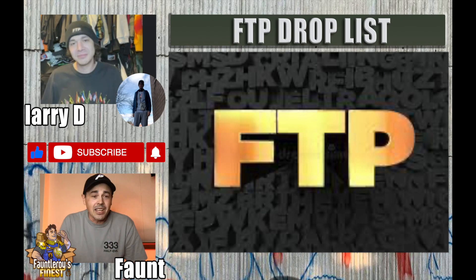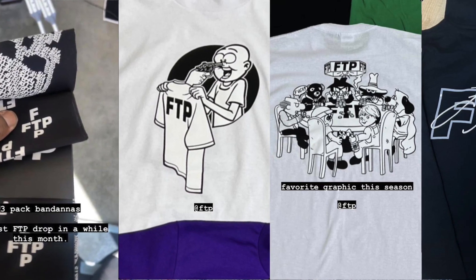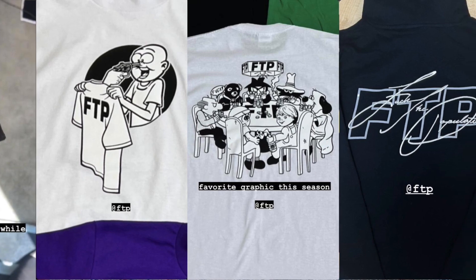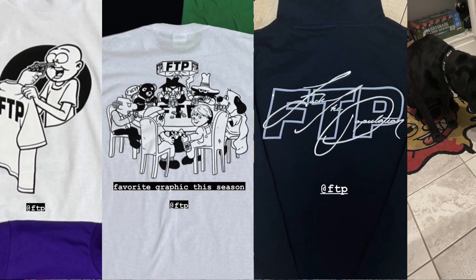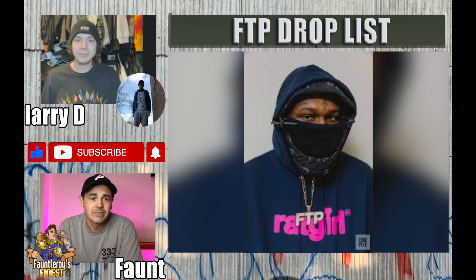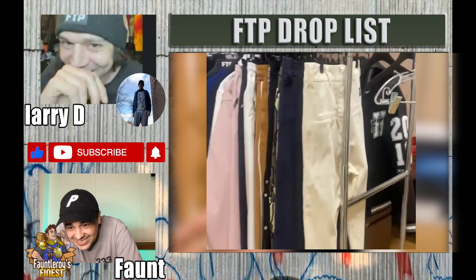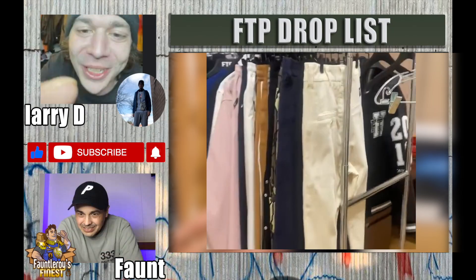Today we are going to go over the FTP drop list. I wanted to bring in the professional Larry D for this drop list — he has shared a ton of images of what they're dropping. Zach, the owner of FTP, was saying it's going to be the biggest drop in a long time, ever. It looks huge.